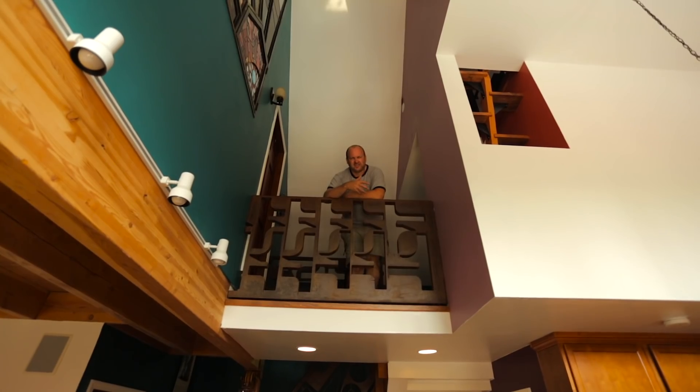Hey guys, it's Alexis and Christian. Thank you very much for watching our video and subscribing to our channel. Don't forget to check out more tiny house stories and tours, join us on Patreon, and subscribe. See you next time!